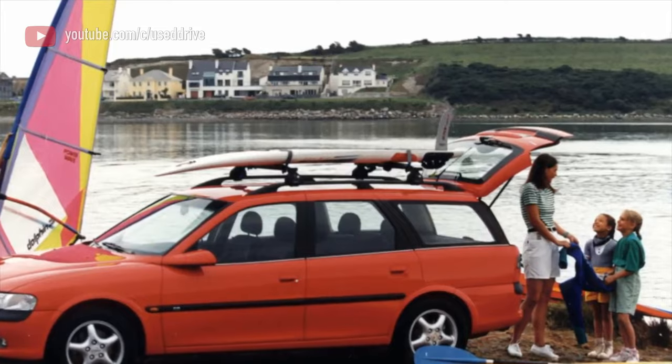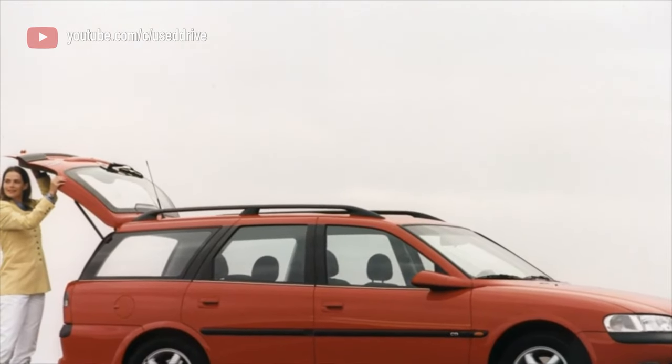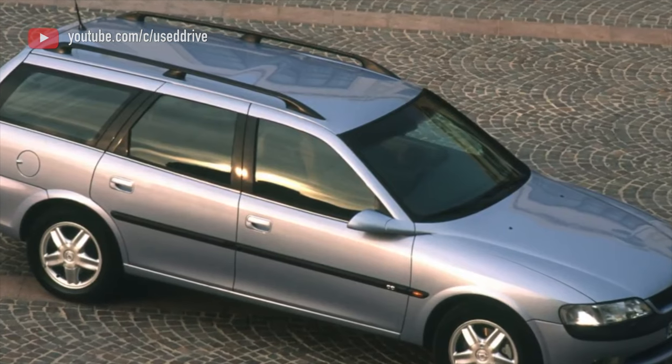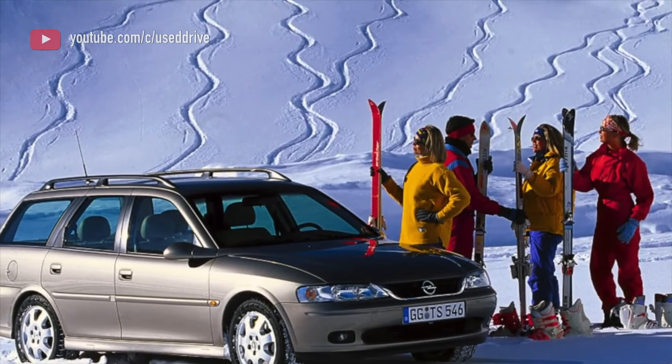2,000–3,000 rubles for spare parts and the same amount for work on the rear suspension will feel like repairs for 30,000 rubles — like some Volkswagen. In general, do not believe the naysayers. Everything is reliable and extremely cheap by today's standards. Of course in comparison with an old-fashioned twist beam, the reliability is not the same and the price of repairs bites.